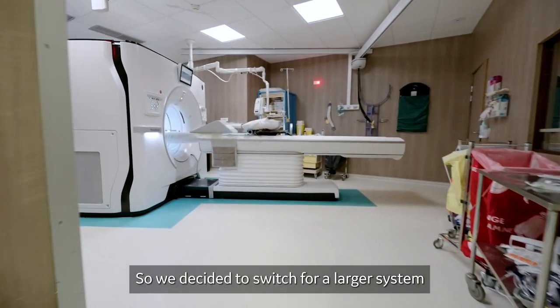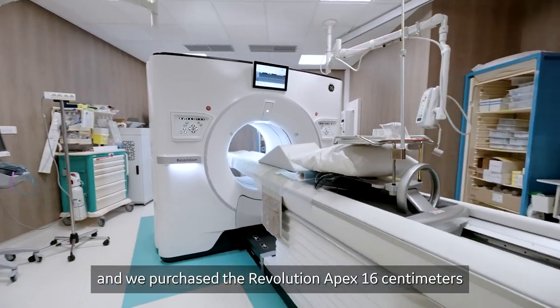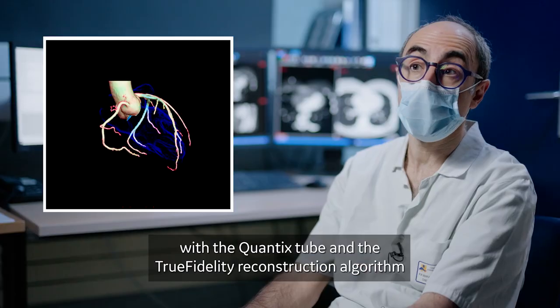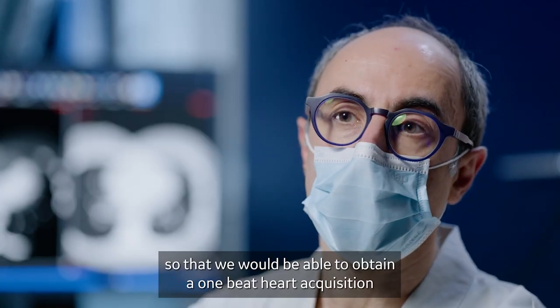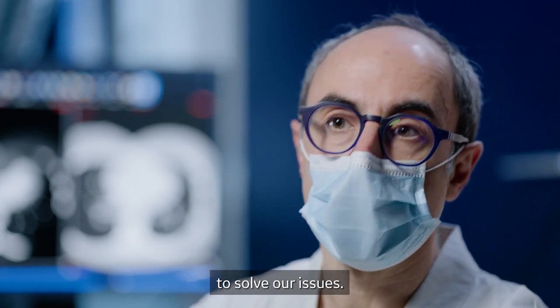We decided to switch to a larger system and we purchased the Revolution Apex 16 centimeters with the quantics tube and the True Fidelity reconstruction algorithm, so that we would be able to obtain a one-beat hard acquisition to solve our issues.